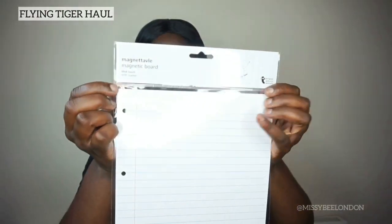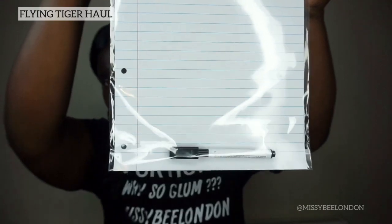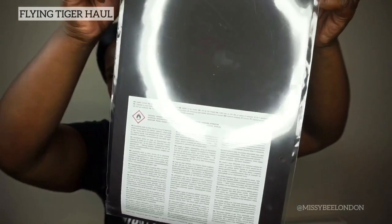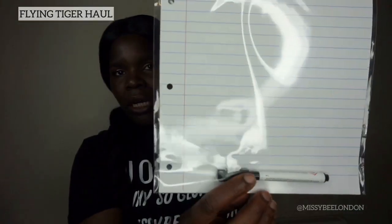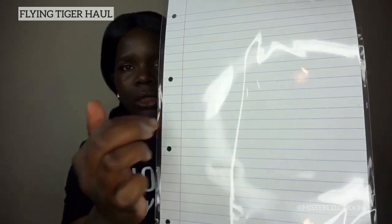The next item is similar to that but bigger — it's a magnetic board. That's how long it is. Same process: you stick it on your fridge. It comes with a marker so you can write whatever you want on it as well. This cost two pounds.